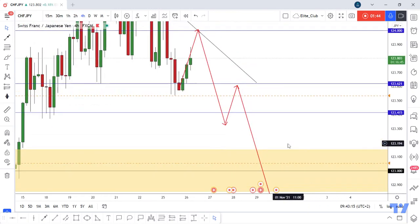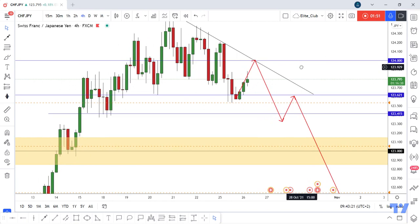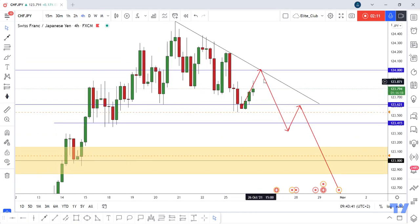Just be patient and don't jump into any trade. Wait for the price to give you a good bearish price action and a good confirmation. Be sure that the price will go back to your entry more than four or five times, so you don't need to be fast or jump into any trade. Just wait for the price to give you a good price action and then you can enter.